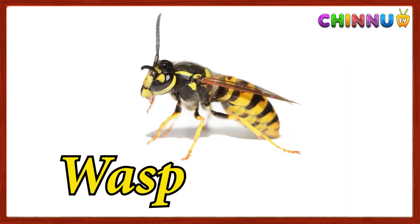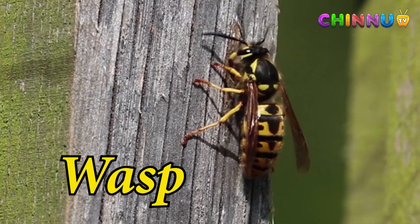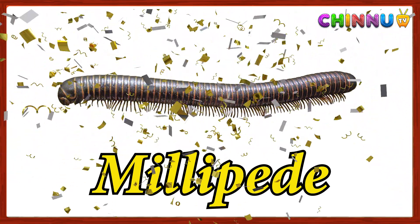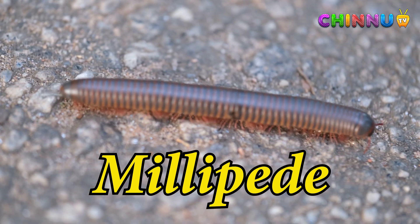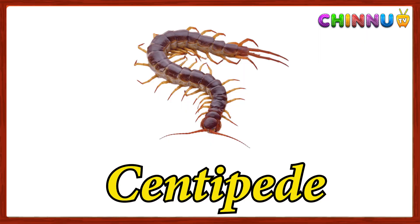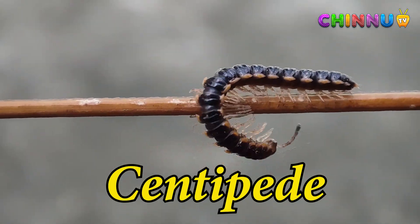Wasp: a stinging insect that looks like a bee but is more aggressive. Millipede: a slow-moving animal with many legs that curls up when touched. Centipede: a long, flat insect-like creature with many legs that moves quickly.